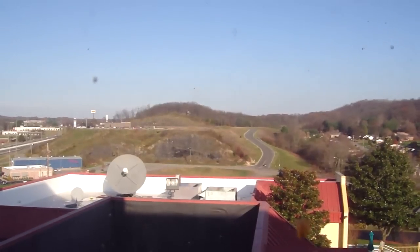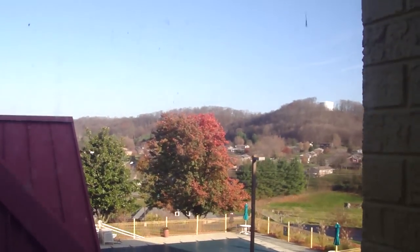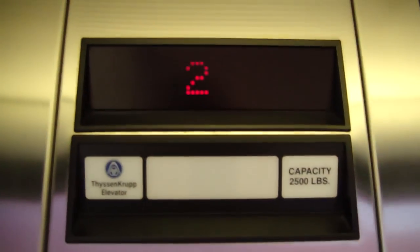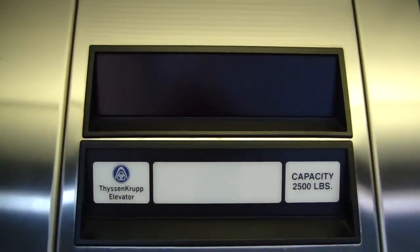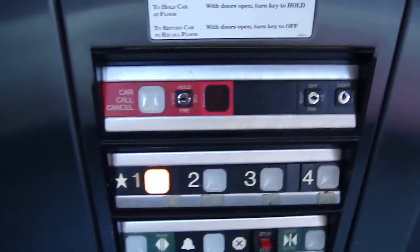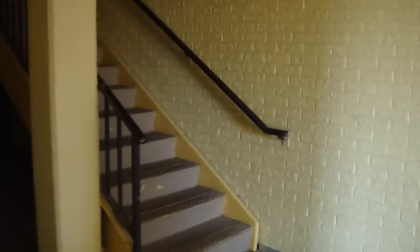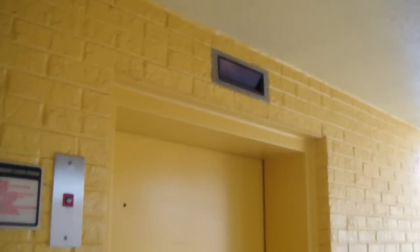Now watch it start. Very nice start. Overall, this is a very nice elevator. Here we are at one. It does take a while to level. You got to stand back here to see it. There it goes, and that's it.